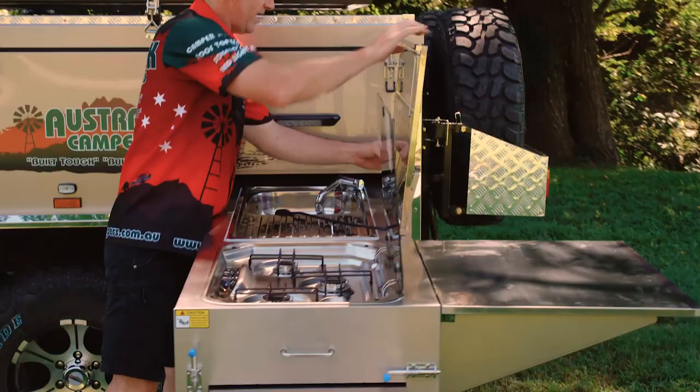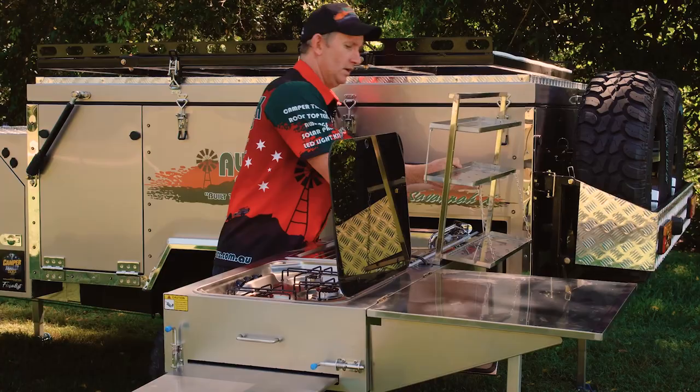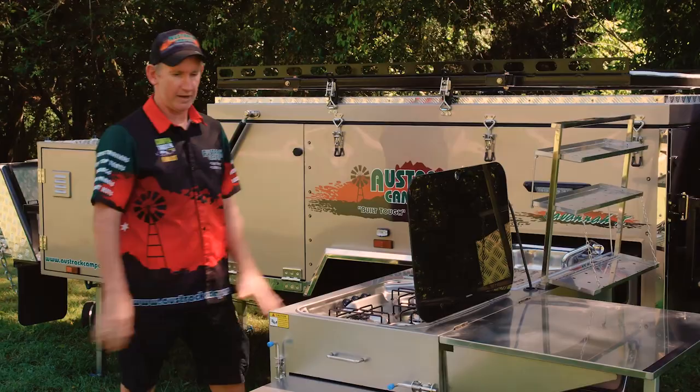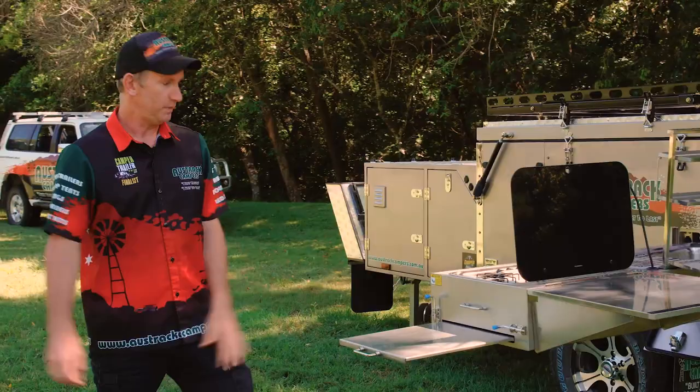A nice utility rack at the back here pops into place very quickly, so you've got some more storage there. Of course a nice light to keep an eye on everything, and a big light across here shines all the way across the kitchen. Cutlery drawer, utility drawer — a whole lot of space, with drop-down stainless steel legs underneath. It really is a workable kitchen when you're out camping.